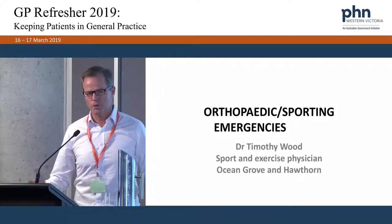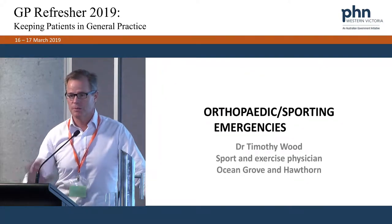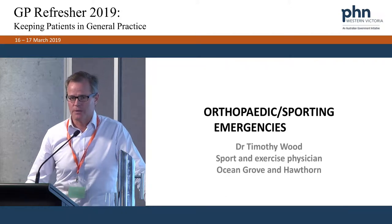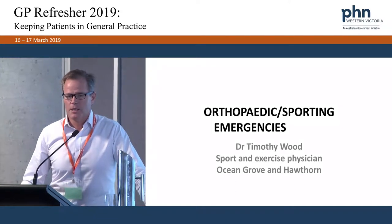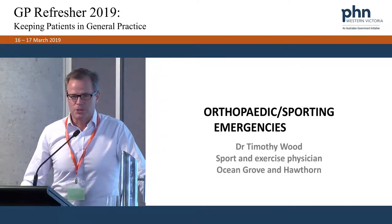The afternoon will be broken into two or three parts. The first is a relatively didactic talk about emergencies you might come across covering sporting teams or presenting to your clinic. The title in your program is Orthopaedic Emergencies, but we'll translate that to things you'll see more commonly, particularly with the AFL season just upon us — football injuries and players coming into your clinic on a Monday morning.